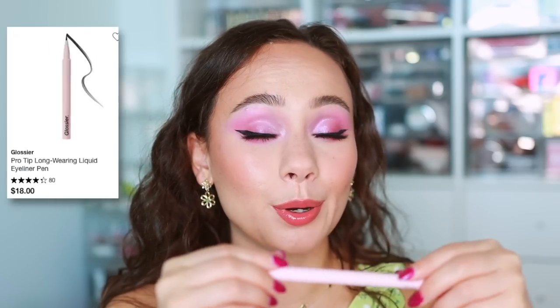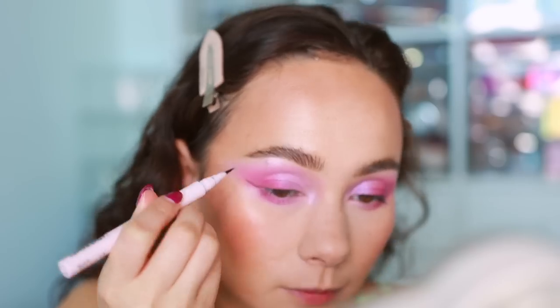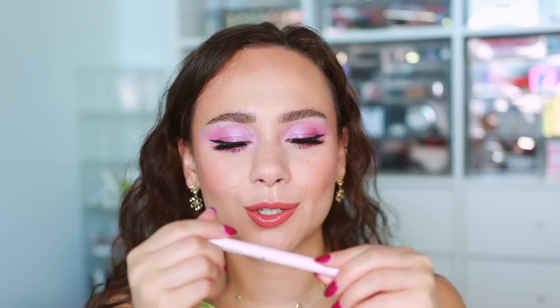Another top pick from Glossier: the Pro Tip Liquid Eyeliner. This is one of the most precise liquid liners I've ever used — great for mini wings and super thin lines. It's quite black, doesn't smudge, and doesn't give raccoon eyes. It has a brush tip applicator, and if you like the thinnest possible lines or smallest wings, this one gets you there very easily.